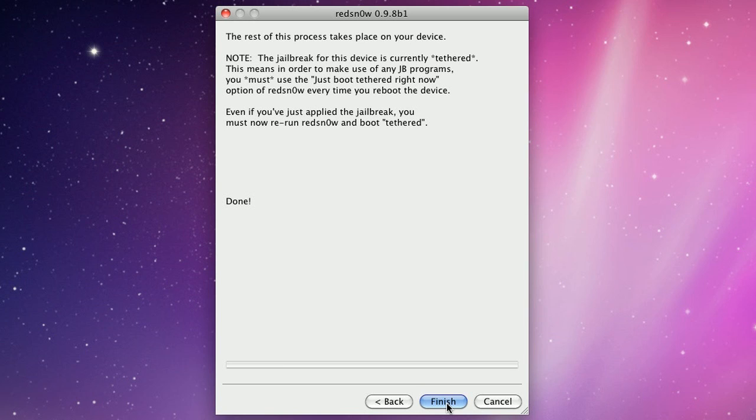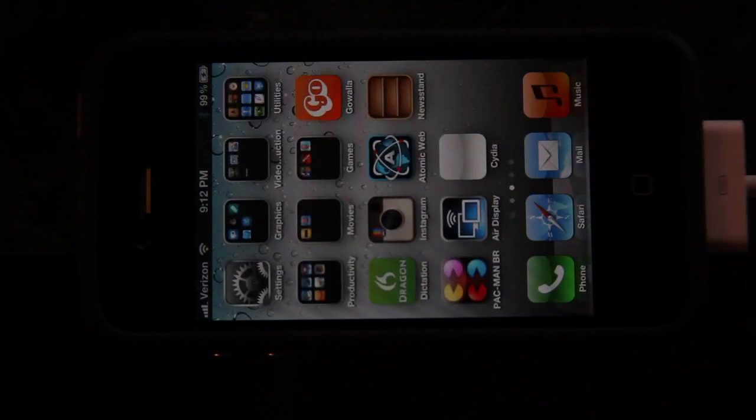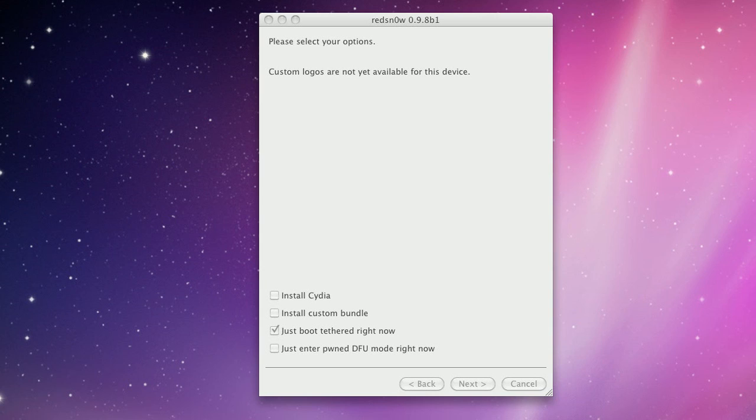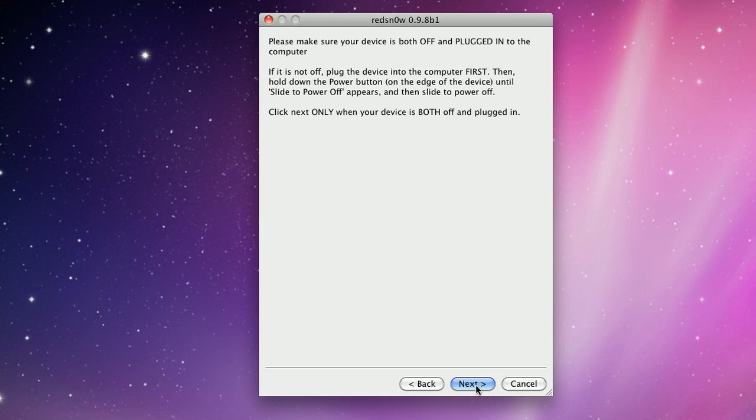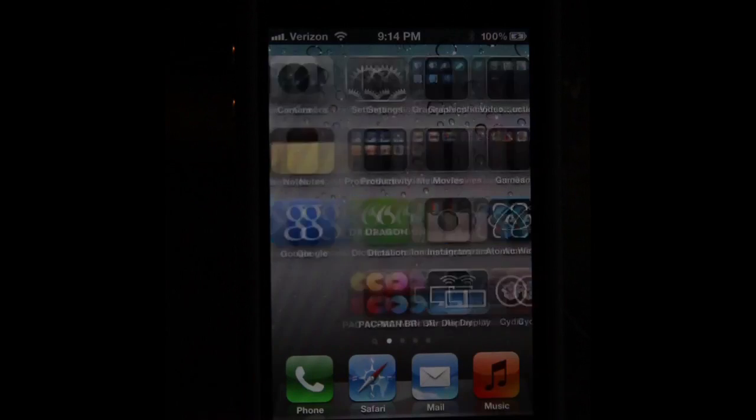Your phone should reboot and it should look like normal. The only difference is you'll have a Cydia icon. Unfortunately it'll be white and it won't work — that's because this is a tethered jailbreak, which means you need to boot into tethered mode. So load up Red Snow again, this time checkmark 'just boot tethered right now', and follow the exact same steps again. You'll get the little pineapple, and that means you've successfully booted into jailbroken mode. Cydia's icon will no longer be white, and you'll be all good to go.